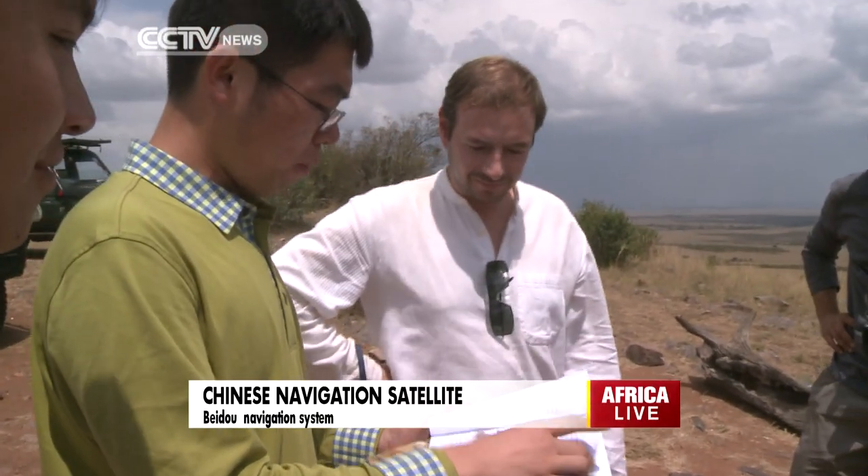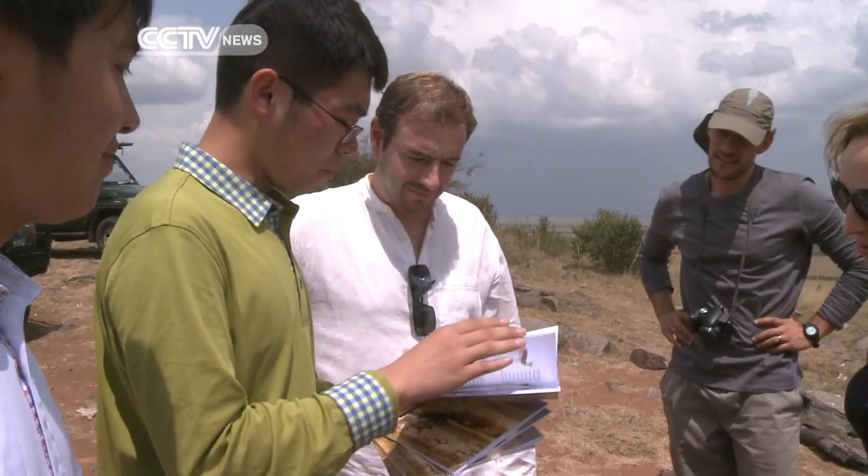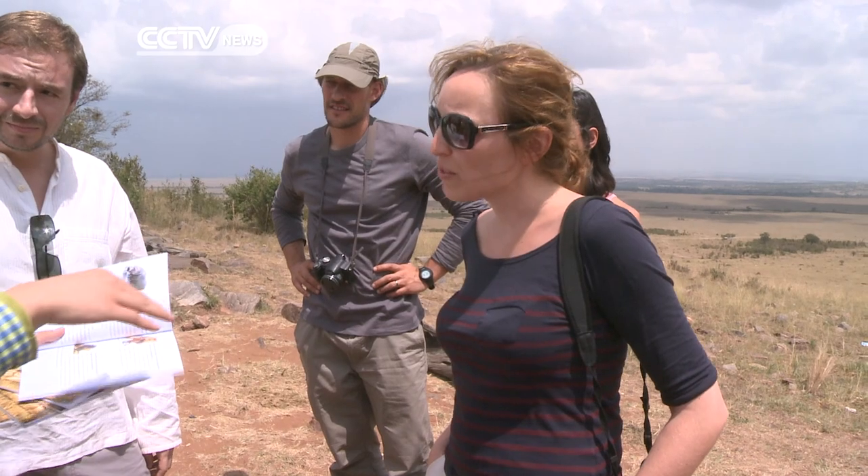Besides the navigation system, the team of volunteers has also been providing information about the various animals found in the Mara, in a bid to create more awareness about wildlife conservation.